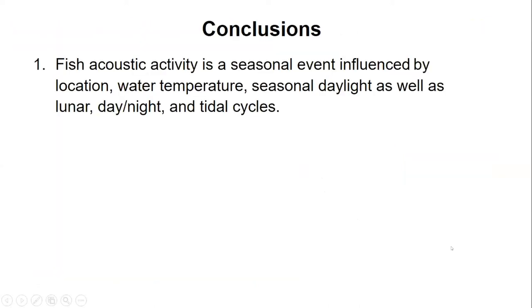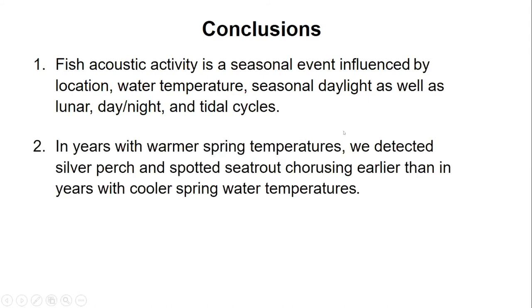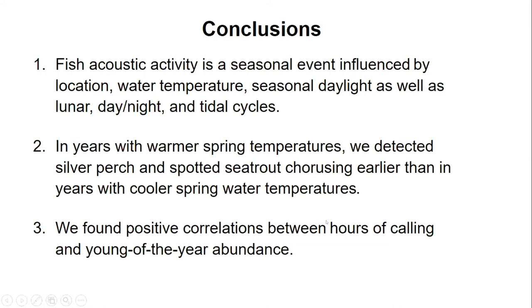In conclusion, fish acoustic activity is a seasonal event influenced by location, water temperature, seasonal daylight, and lunar day-night and tidal cycles. In years with warmer spring temperatures, we detected silver perch and spotted sea trout chorusing earlier than in years with cooler spring water temperatures. We also found a positive correlation between hours of calling and young-of-the-year abundance. The paper is currently in the process of responding to reviewers at Marine Ecology Progress Series.